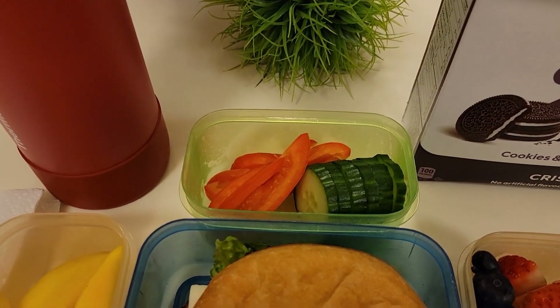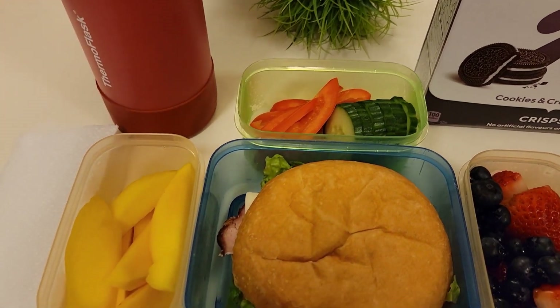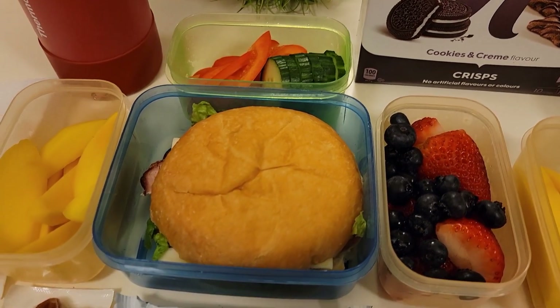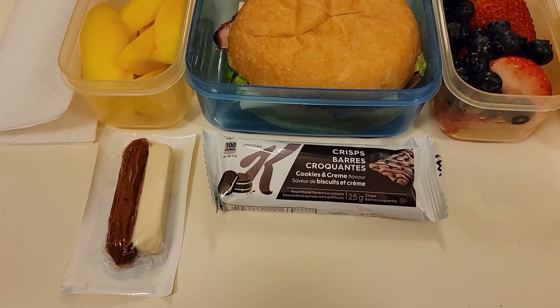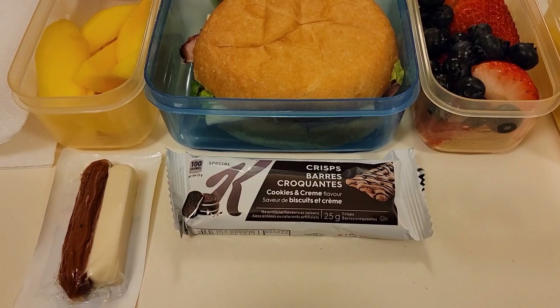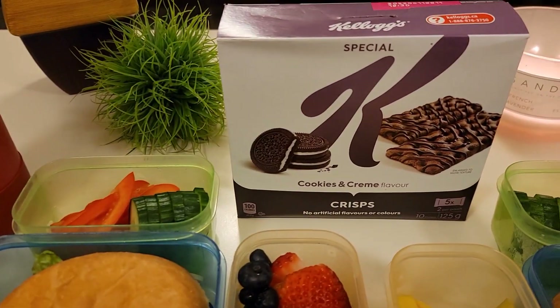For his veggie today he's having the usual, which is sliced peppers and cucumbers. He also has some mangoes, strawberries, and blueberries. He does have another one of these cheddar and turkey pepperoni sticks. And for his sweet treat today he has the Special K cookies and cream flavored crisps — that's these guys right over here.